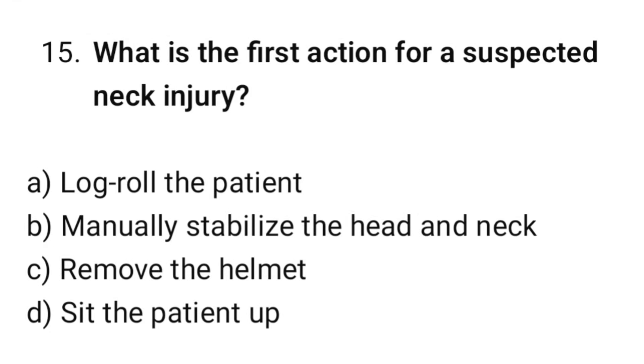Question number 15. What is the action for a suspected neck injury? The correct option is B: Manually stabilize the head and neck.